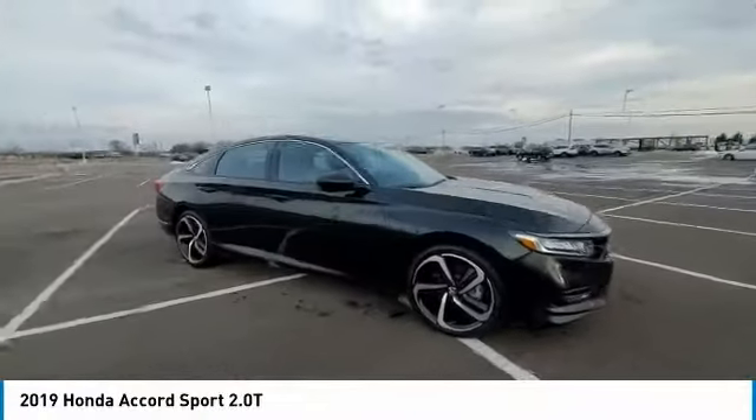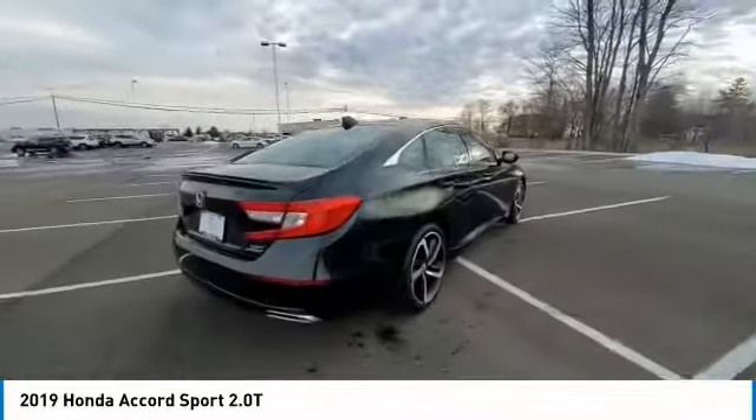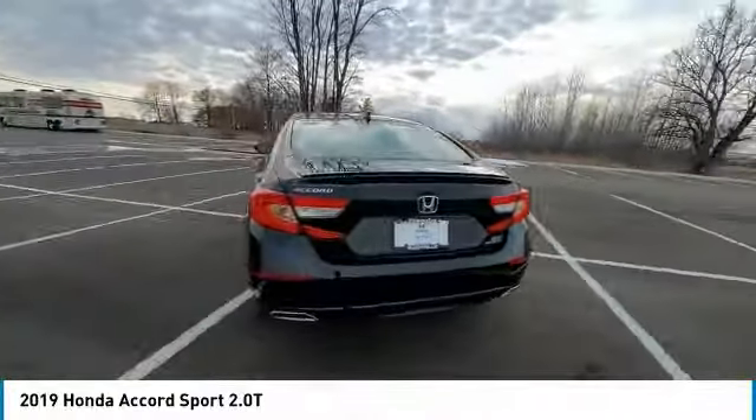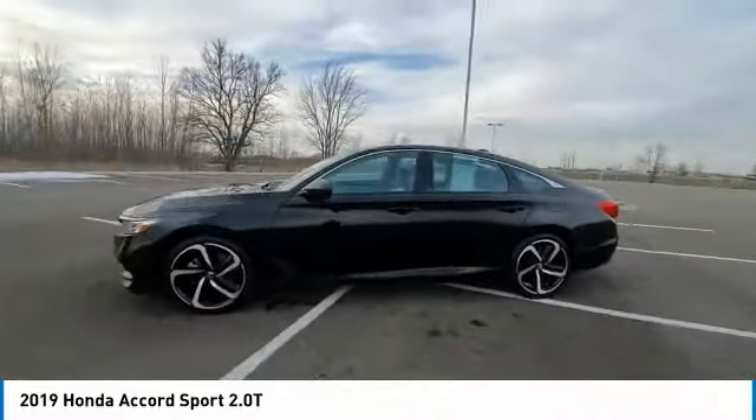We are pleased to show you the 2019 Accord. Ingeniously simple, yet overflowing with luxury and technological creativity. All that and more in the Accord.